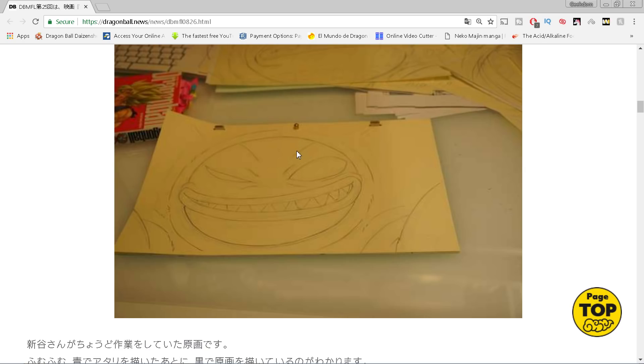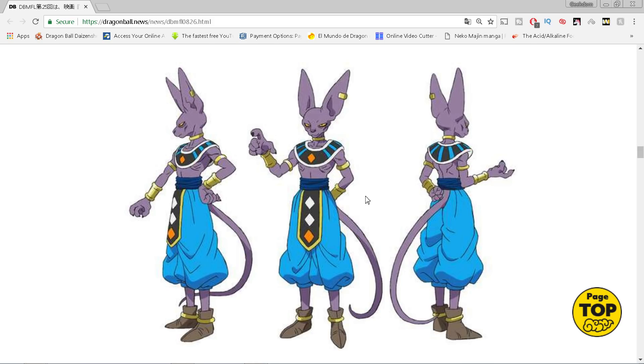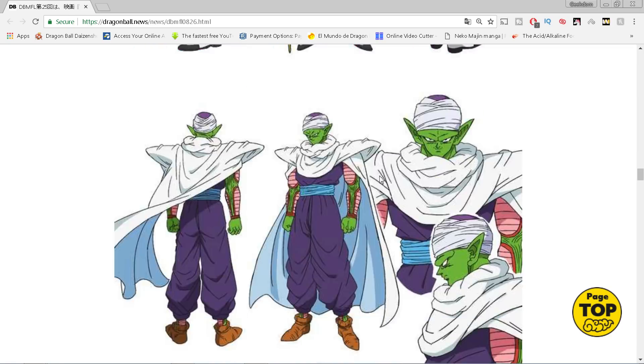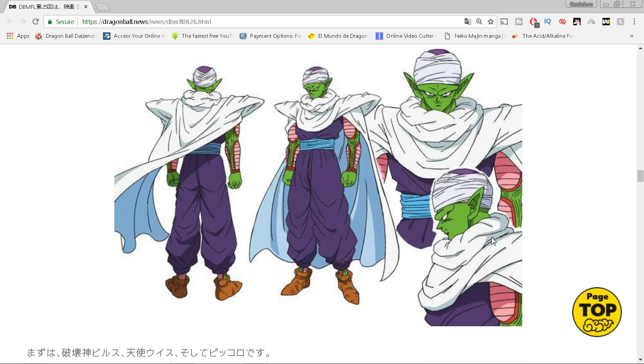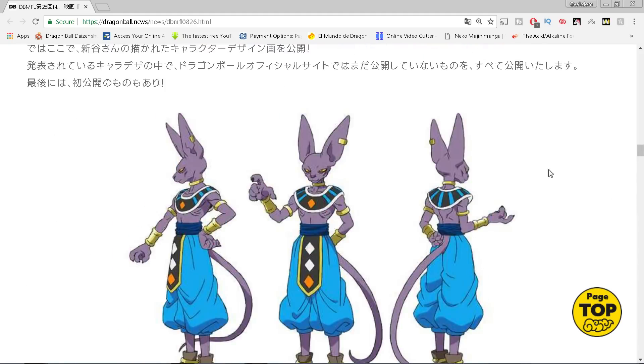That looks to be a drawing of that monster, and the monster is definitely a Toriyama-style design. We're not sure if this was actually designed by Toriyama because these character design sheets are Shintani's, not Toriyama's. We do know that Broly definitely got a redesign. These sheets are what the animators will use as they animate the film. There's also a side shot of Piccolo, and we're not really sure what Piccolo is going to do in this film - maybe he's the one who takes out the monster.